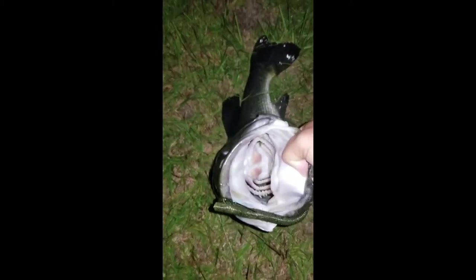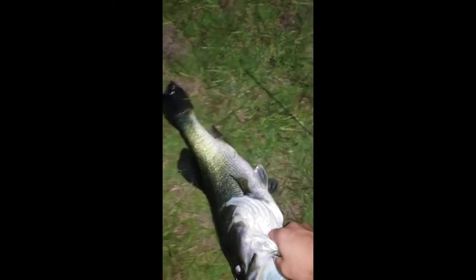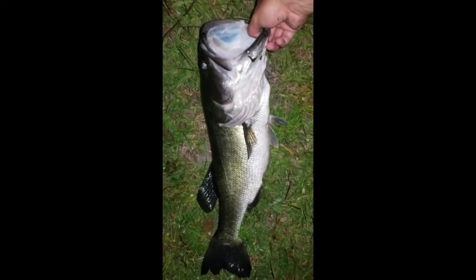Yeah, big mouth baby! Big mouth. I don't have my scales on me — ain't that a shame. Look at that girl, she is long, she is a slum donkey. She's long, she's heavy. Let's get her back in the mouth, let's get her back in the pond. Let me take a picture of her. There she is y'all — yeah, big mouth. She's beautiful. It's a boss, she's a boss.